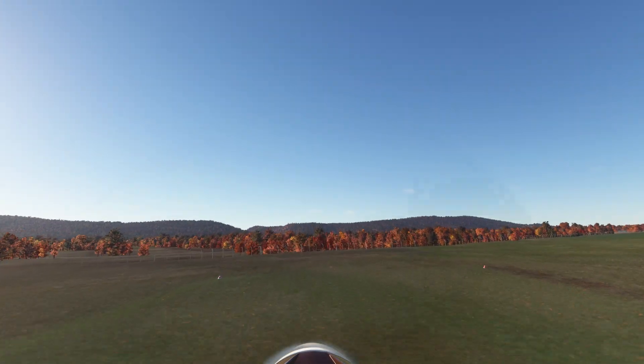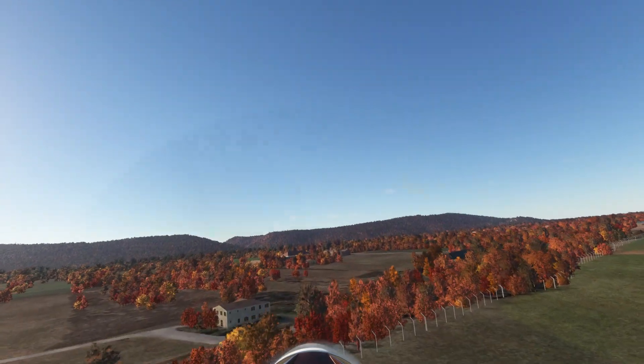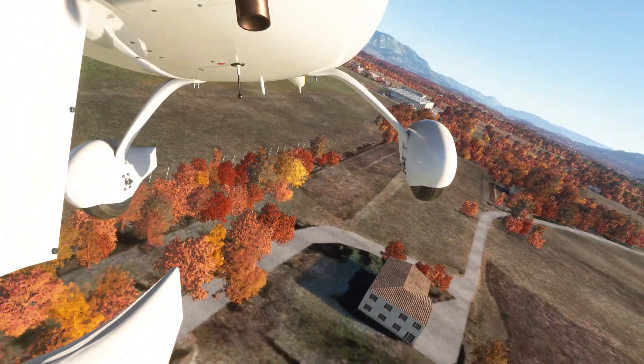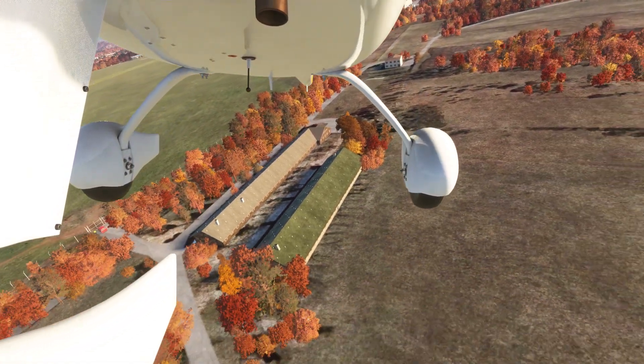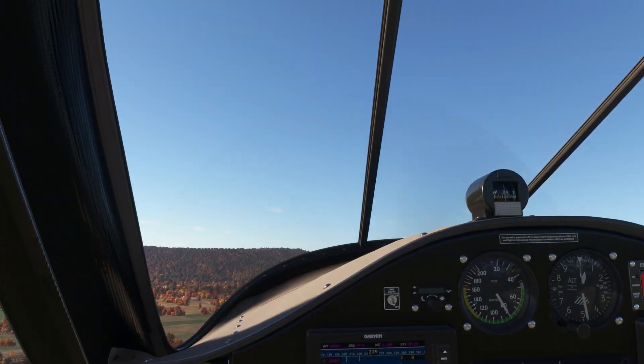We come unstuck about 50 knots. Going flaps up and we're on our way back to Trieste. The factory behind us — fantastic, well worth a visit.